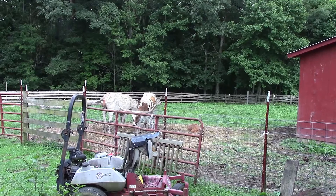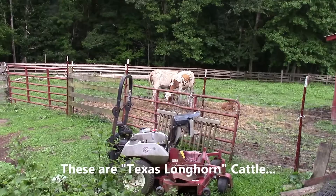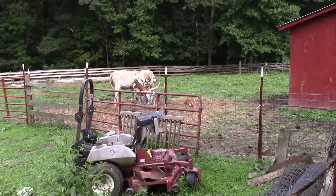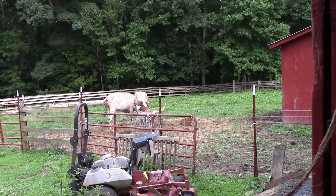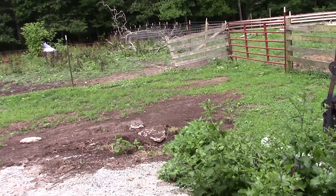Oh, the longhorns! That is a humongous set of horns on that guy. And of course, we won't tell him, but those hamburgers we just had — mighty good. Longhorn burgers. And we're not talking the steakhouse; we're talking the real thing. The meat is lean, and man, is it good.